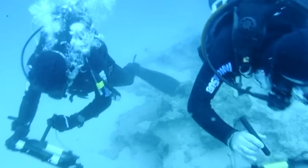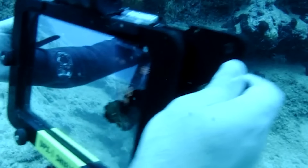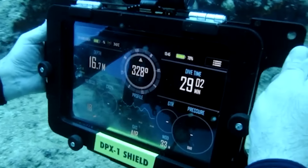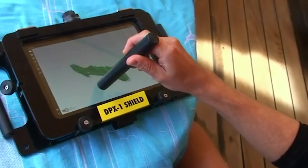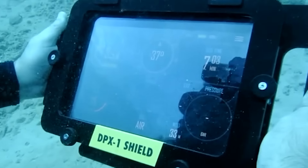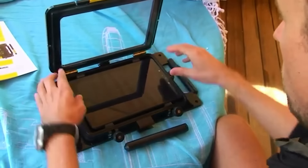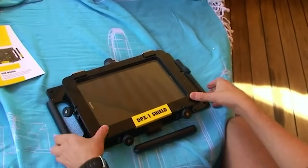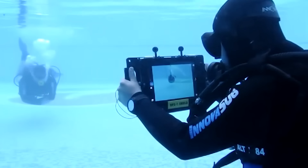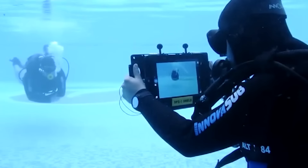The Orion creators are open to collaborating with third-party hardware and software manufacturers. The platform is already compatible with wired and wireless solutions that simplify tasks like monitoring breathing and heartbeat, aiding in 3D modeling, and collecting data on water temperature and pressure. The case for tablets up to 11 inches costs $249.